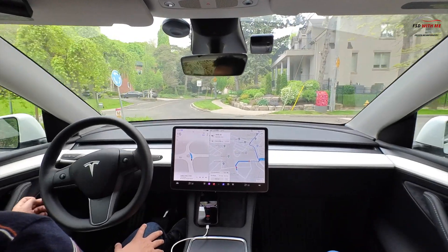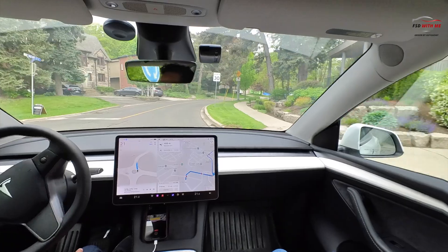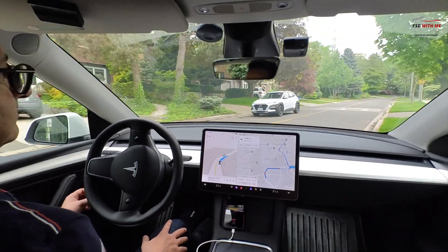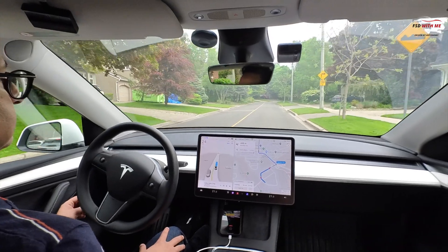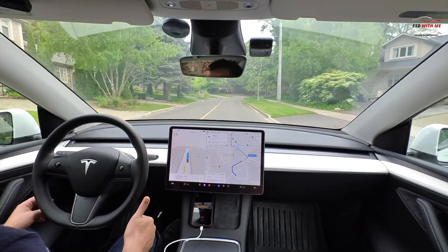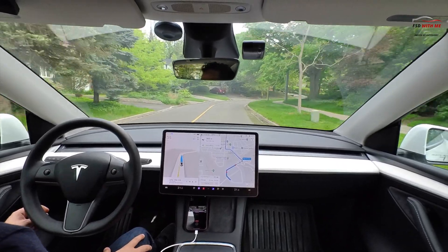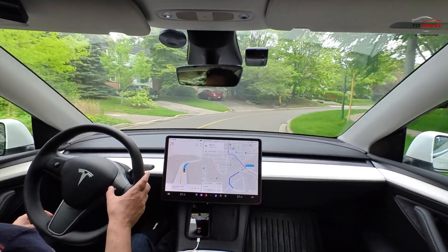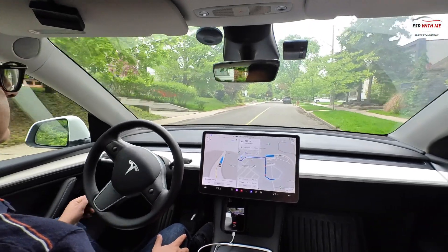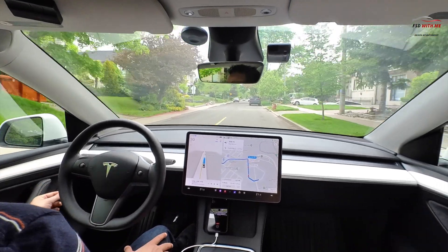Immediately you can see how well it's dealing with this four-way stop — almost a semi-roundabout — doing a nice little bend to the right, no issues with that oncoming vehicle. The car slows down nicely for that speed bump, fantastic job. I'm hoping in the future it'll be able to sense potholes, but the improvement in version 12 with speed bumps is really noticeable. It does a very good job with very human-like behavior.